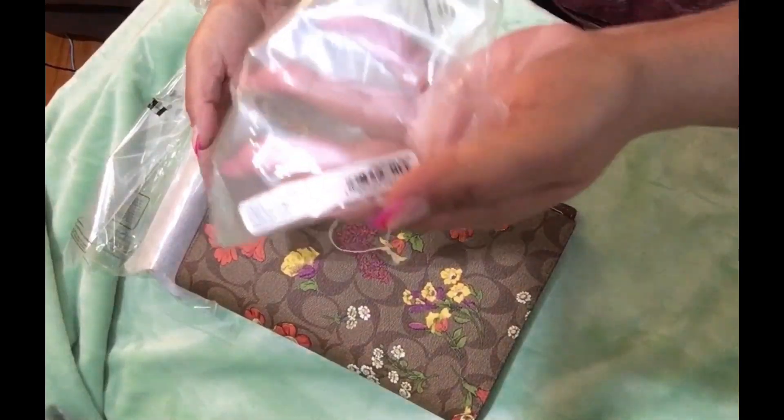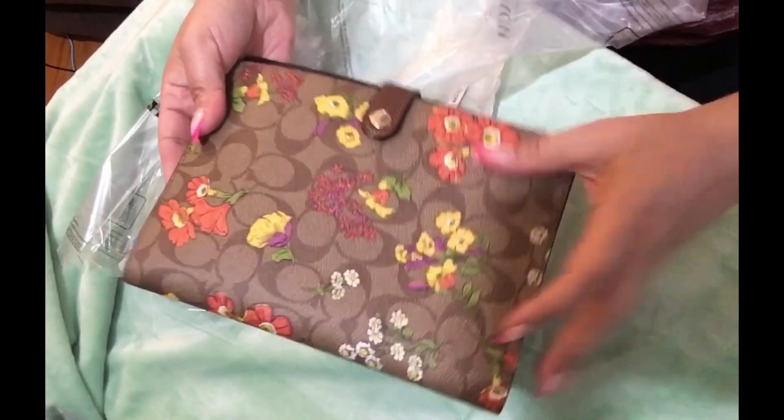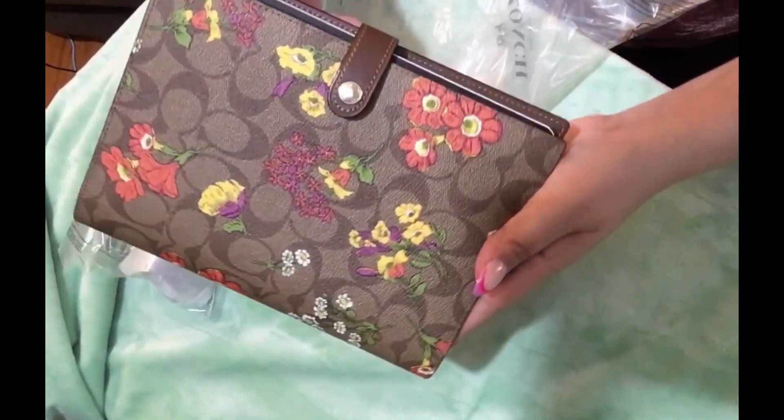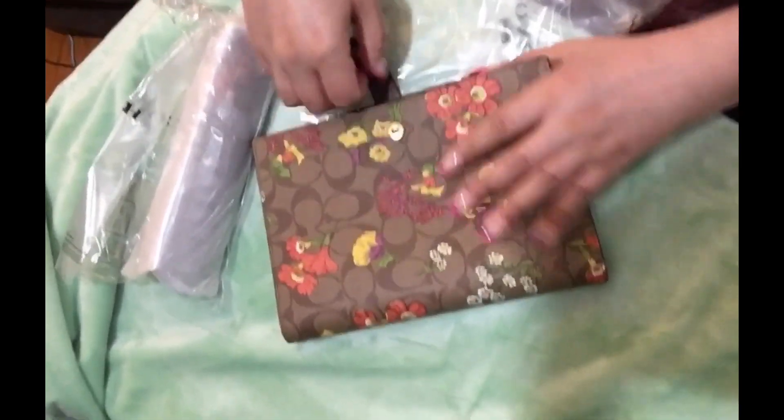So here is the information — I never know how to read these, they never mark it correctly. There's a lot of construction going on in the background if you hear it.